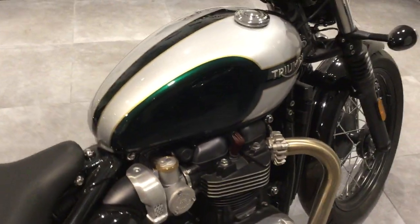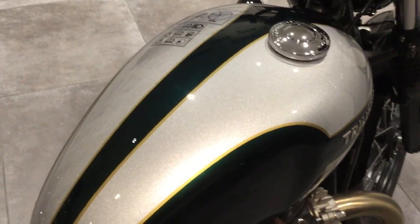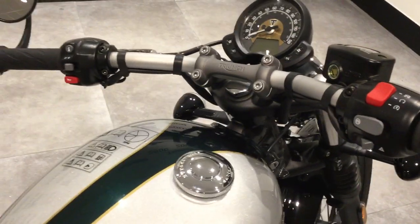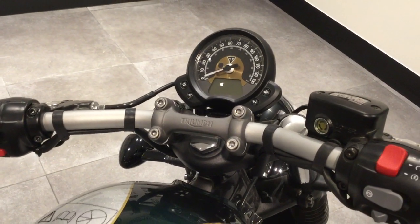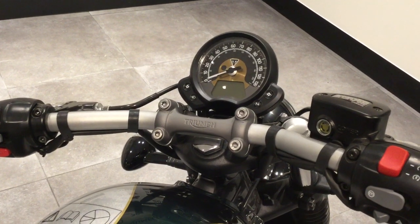This is the standard Bobber and it comes in a pearlescent green and silver metallic paint. This is a pre-registered bike, so it is a brand new bike. The only miles you'll have on this bike, should you buy it, will be 5 miles.